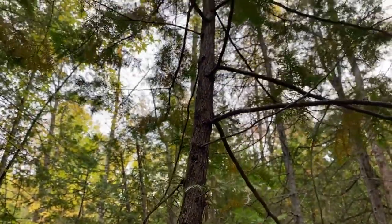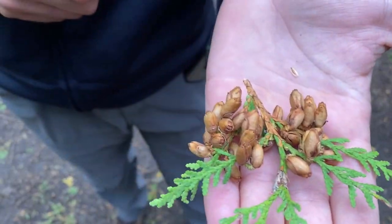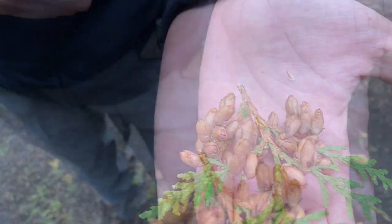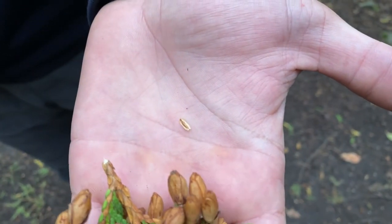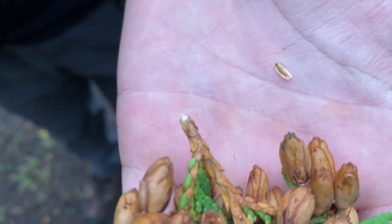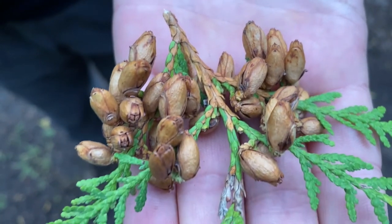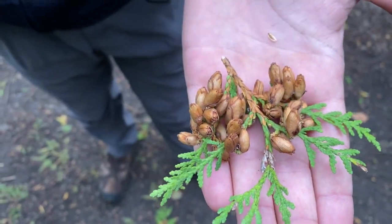Cedar shingles would last a very long time and not rot, protecting structures from the elements. These are the cones on our eastern white cedar — they have small, slightly winged seeds. These seeds are very light and flat, so when they exit the cones they can be dispersed quite far by the wind. They're also quite a popular source of food for some species of animals.